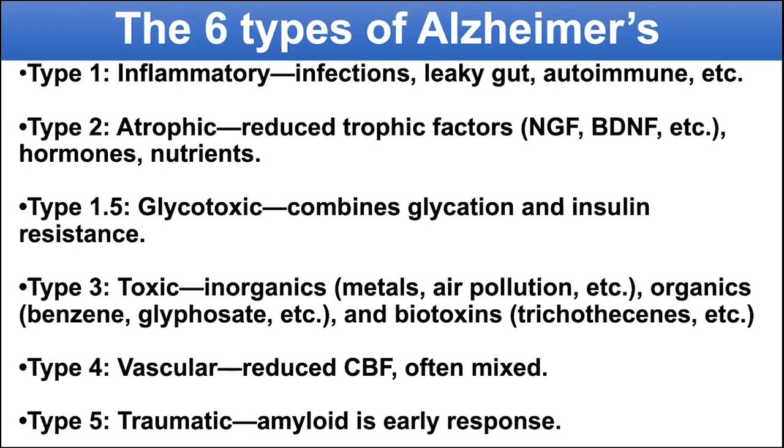And then finally, type five — traumatic. There was a study done by Dr. Gareth Roberts in the 1980s showing that people who had automobile accidents with head trauma and then died within a week to ten days had tremendous increases in their A-beta. So again, it's part of a response. In many athletes, ultimately this will be cleared, and you end up with the tau part — that's called CTE, chronic traumatic encephalopathy. But with initial head injury, you get an amyloid response to that injury.